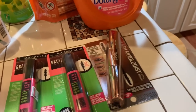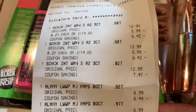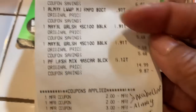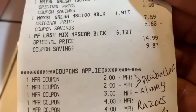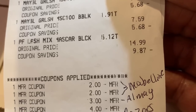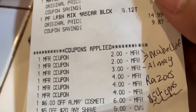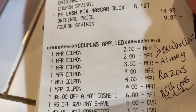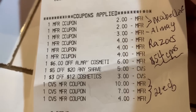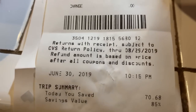Let me show you my receipt. Here's the receipt showing the prices. I got those three Schick Razors, then the Almay, then the Maybelline, then the Physician's Formula. Here are all the coupons I used: $2 off each Maybelline lash, $3 off the Almay, $4 off the razors — I had three of those. Then I had the big $6 off Almay Cosmetics, $5 off $20 any shave, $3 off $12, and $10, $17, $21 in extra care bucks. I paid $12.44 out of pocket before tax, and it was an 85% savings.